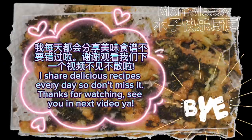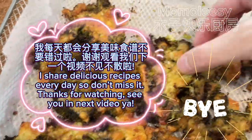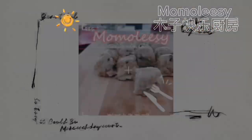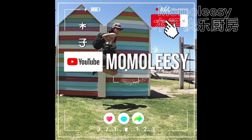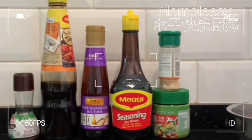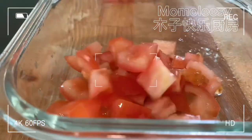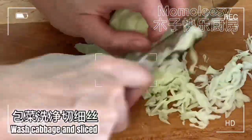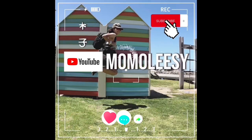I share delicious recipes every day so don't miss it. Thanks for watching — see you in the next video!